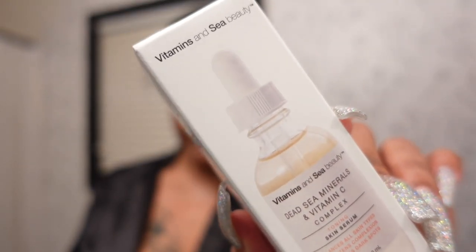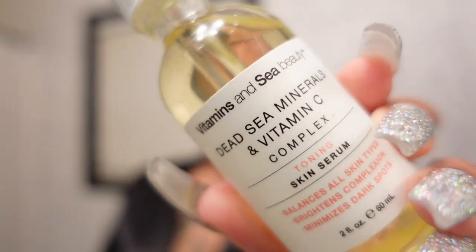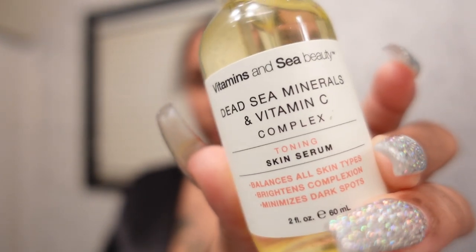I'm going to follow that up with my Vitamins and C Beauty Dead Sea Minerals and Vitamin C Complex — it's a skin toning serum that's very rich. I would recommend you use just a few drops, as a few drops go a long way. Just place that on your face and massage it evenly around your face, and you can also use it on your throat, chin, or lower cheeks.